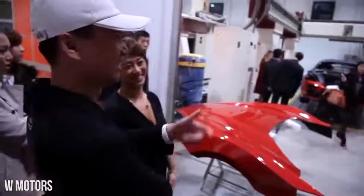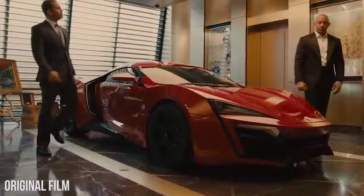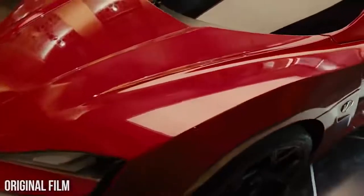You can even color coordinate the gemstones with the paint job. The Hypersport was featured in the beloved film Furious 7, though the production team had to use a Hypersport replica made with cheaper materials.